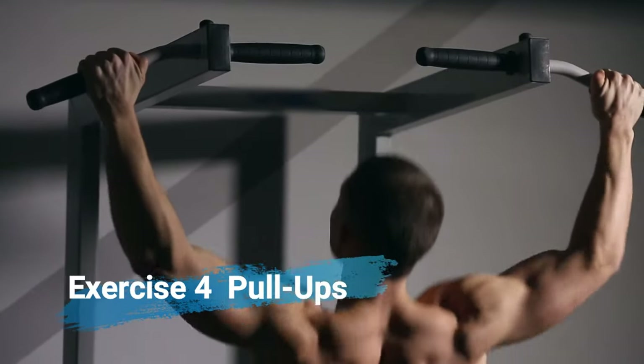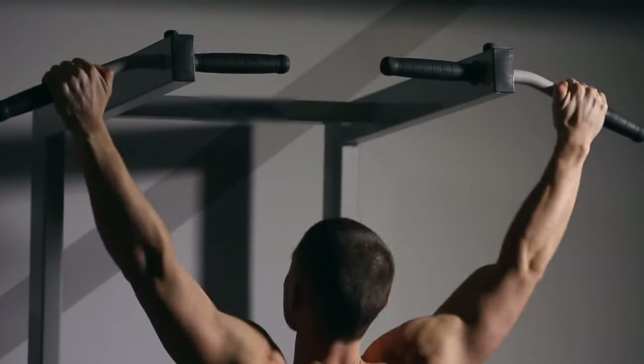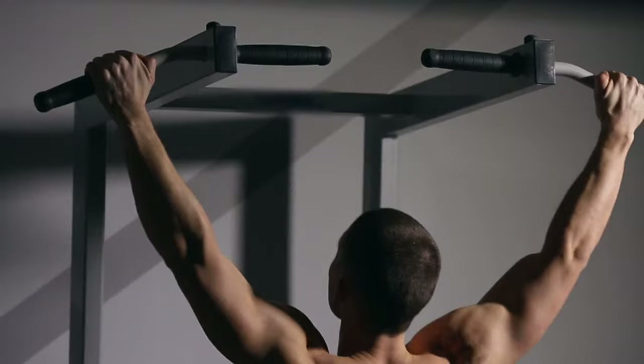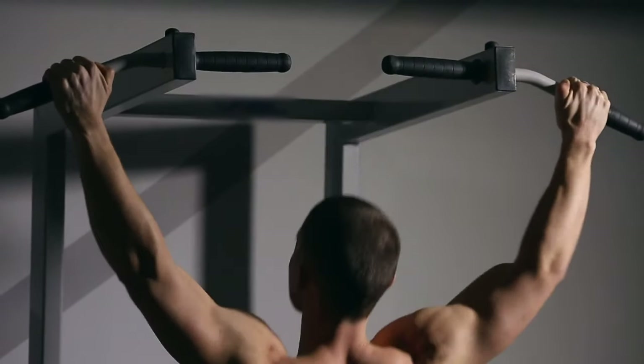Exercise number 4: pull ups. These are fantastic for building a strong back and sculpted arms. They work your lats, traps, and biceps. Pull your weight up and witness your muscles grow.